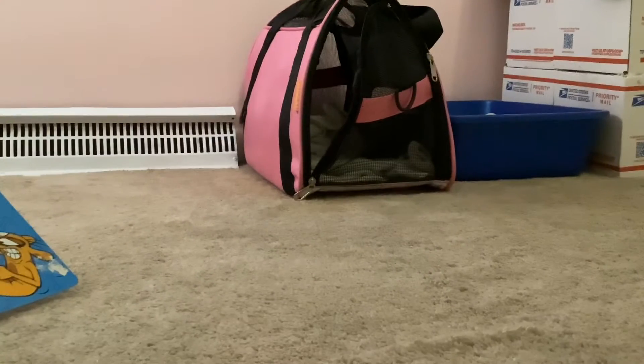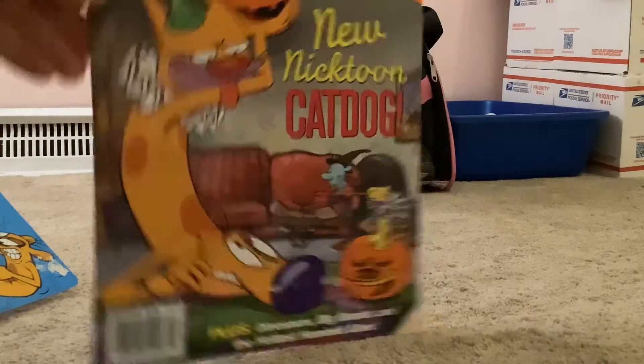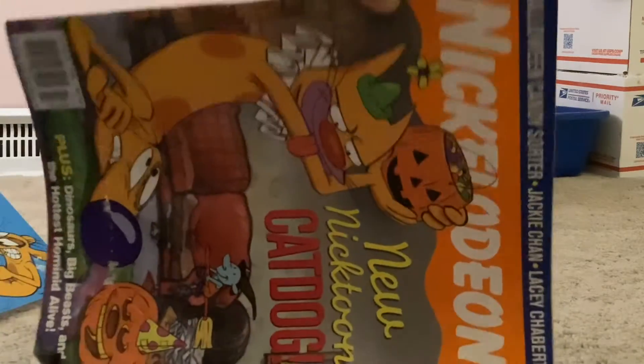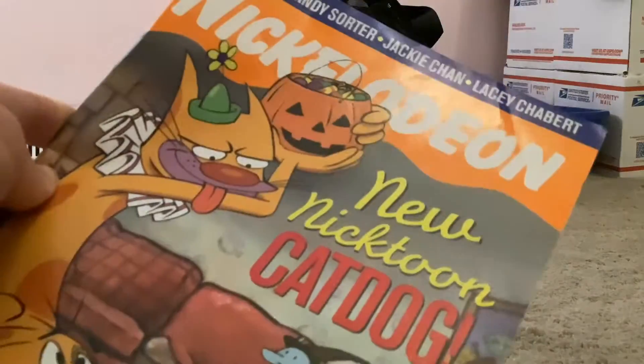Today I'm going to be showing you the second version of the Nickelodeon Magazine CatDog cover. There is one version with Dog on top as the more focused character, and now there's this one.